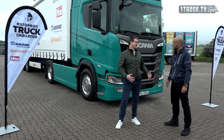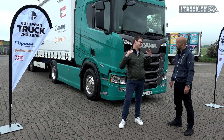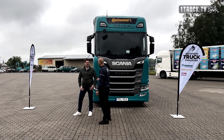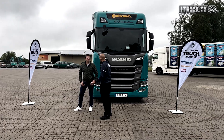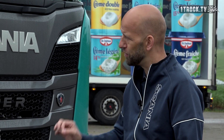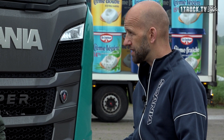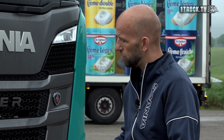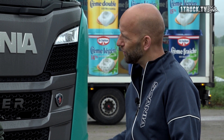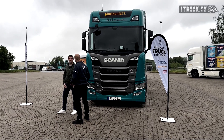René, jetzt hast du mir viel über den 420 R erzählt. Jetzt will ich auf die Straße, jetzt will ich fahren. Sollen wir loslegen? Definitiv. Aber ich habe noch einen Punkt: Die ETC ist für uns als Scania sehr wichtig, und wir haben uns hier noch was einfallen lassen. Wir haben an dem Fahrzeug unser neu upgedatetes CACP drin. Das heißt, durch dieses neue Update, durch die neue Software, können wir bis zu 2% noch mal sparen. Und das werden wir jetzt erfahren. Dann lass uns loslegen! Let's go.